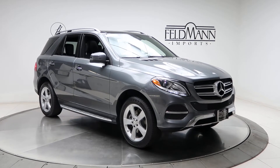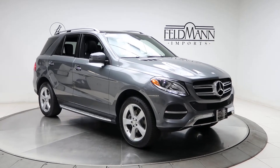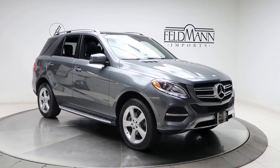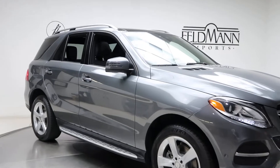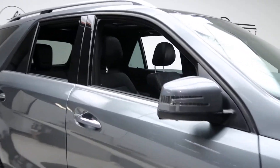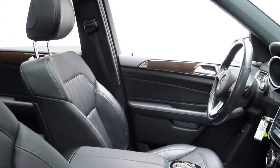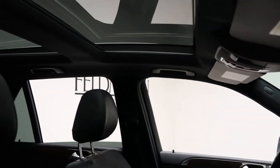For wheels we've got 19 inch five spoke alloys. The tires are in good condition. Brushed aluminum running boards. A black MB-TEX interior. Panorama sunroof.